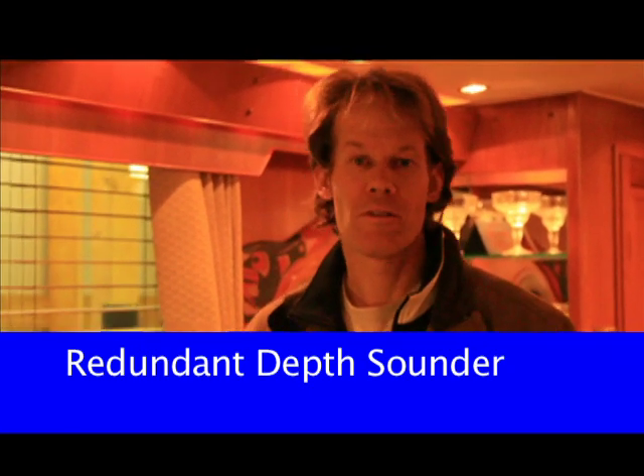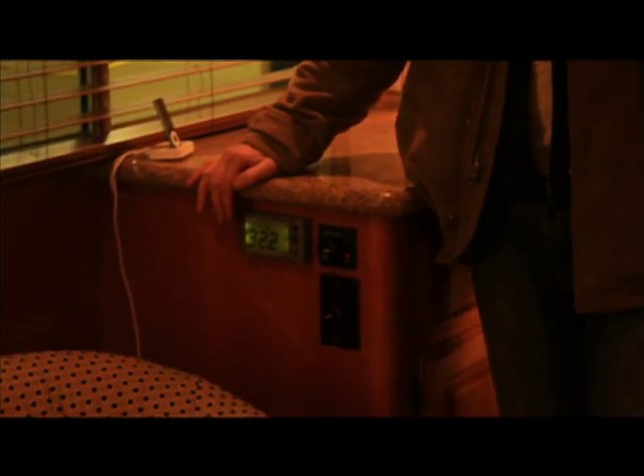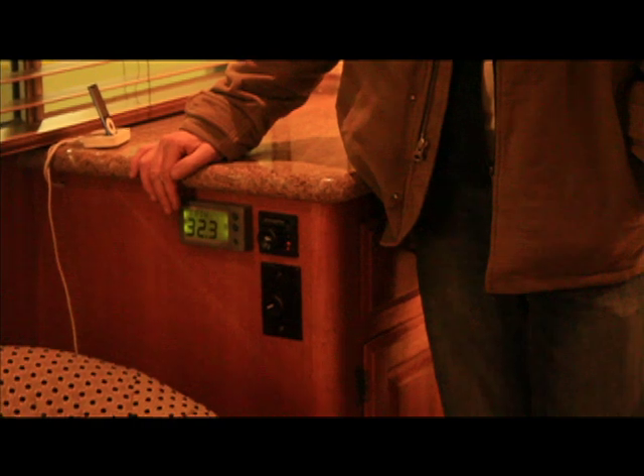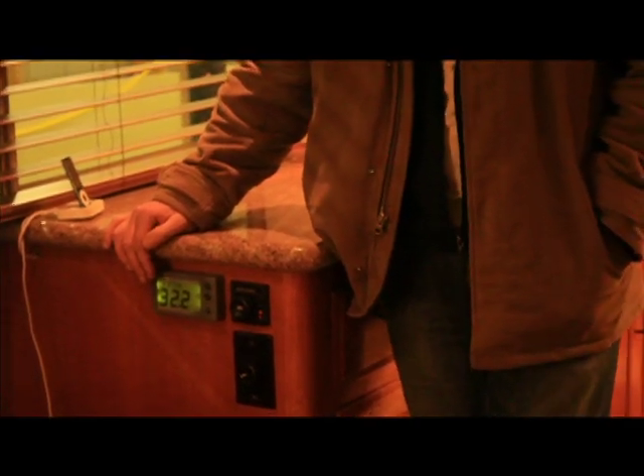Another thing we did on this refit was to provide the owners with a redundant depth sounder. We have a main depth sounder tied to our Raymarine E-wide system, which sees down to in excess of a thousand feet here in British Columbia. We also installed an ST-40 depth system here in the salon with a repeater in the pilot house, on a separate power source, as a backup to the main system. We located the transducer for this depth sounder at the rear of the vessel, so when the owner is dropping anchor and backing up to a stern tie, he can get a depth reading about 30 feet farther back than the main depth transducer — a good idea to keep an eye on the back of the boat.